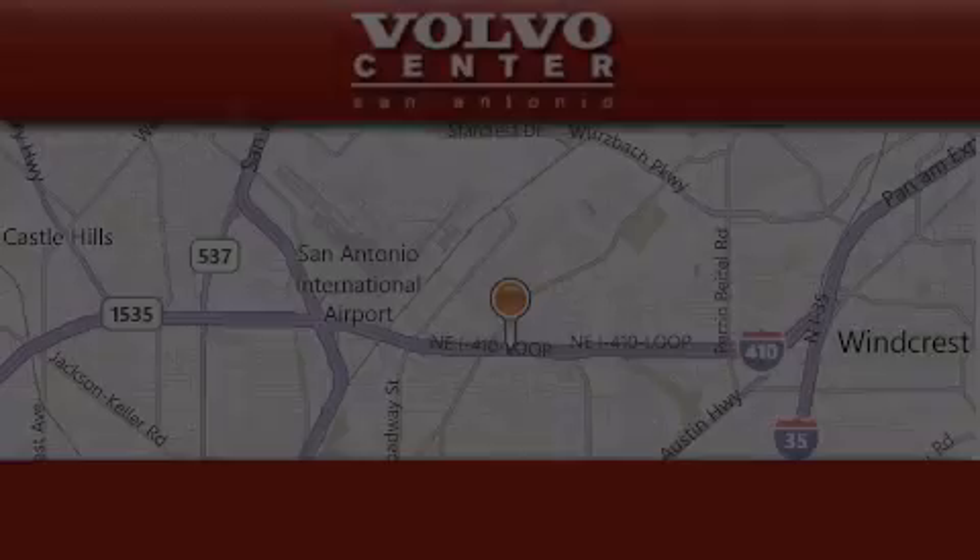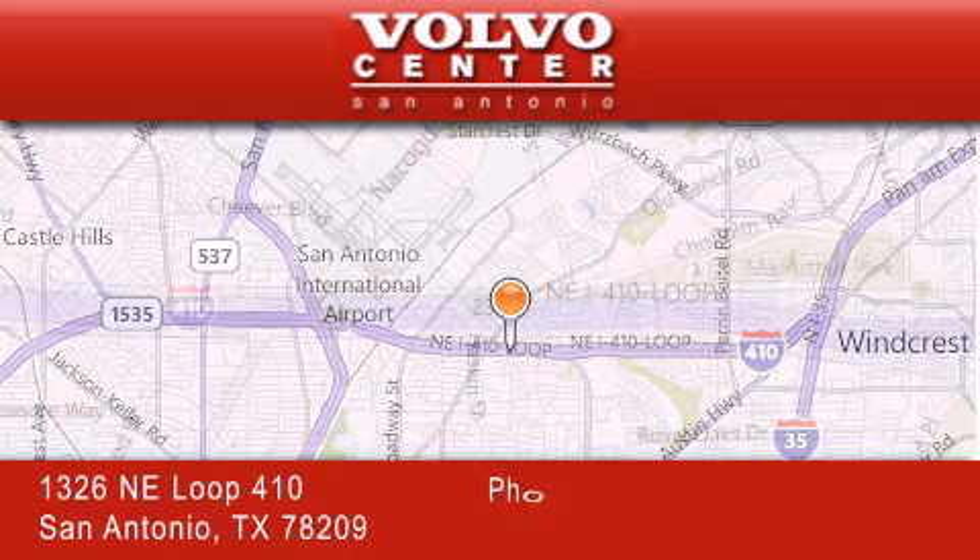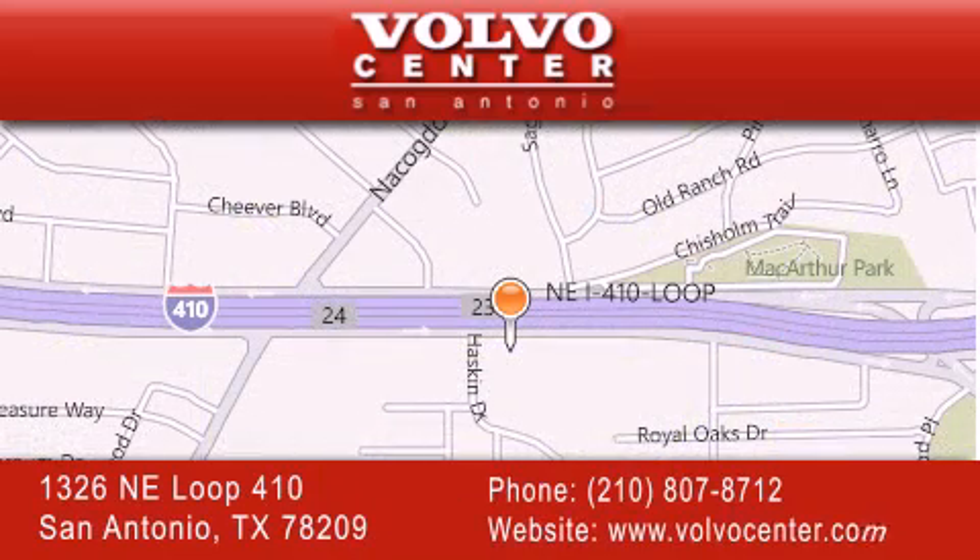Volvo Center is located at 1326 Northeast Loop 410 in San Antonio. Our goal is to exceed all of your expectations to ensure that you'll return for future visits. Thank you.